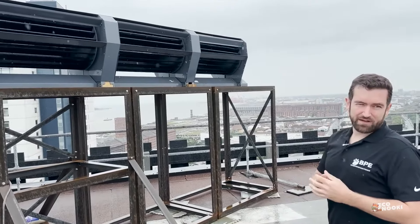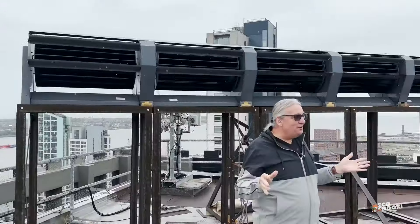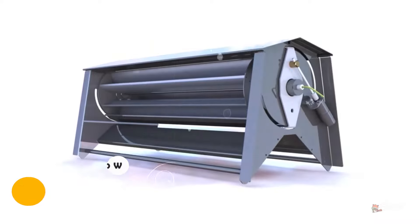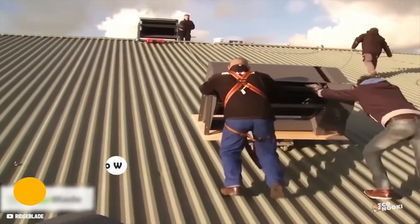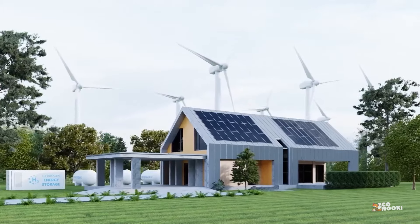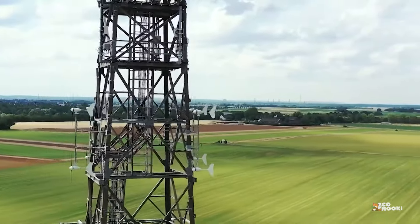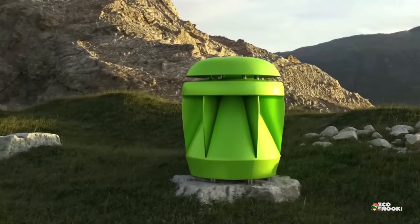Their design is far more discreet than other home wind turbines on the market, and the Ridgeblade company hopes this will give them widespread appeal amongst those who want to preserve the aesthetics of their home while reducing their energy consumption. Older wind turbine technologies were necessary steps forward but fell short in many ways. This next generation of wind power designs promises to fix those issues and pave the way for a greener future.